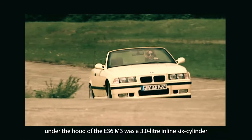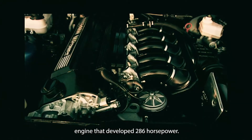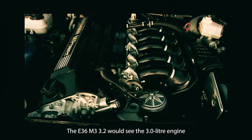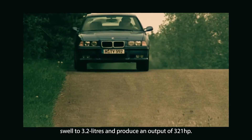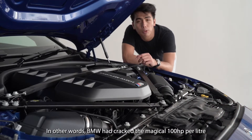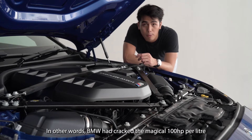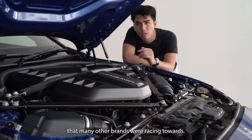Under the hood of the E36 M3 was a 3-litre inline 6-cylinder engine that developed 286hp. However, the best was saved for last. The E36 M3 3.2 would see the 3.0-litre engine grow to 3.2 litres and produce an output of 321hp. In other words, BMW had cracked the magical 100hp per litre specific output for a naturally-aspirated engine that many other brands were racing towards.